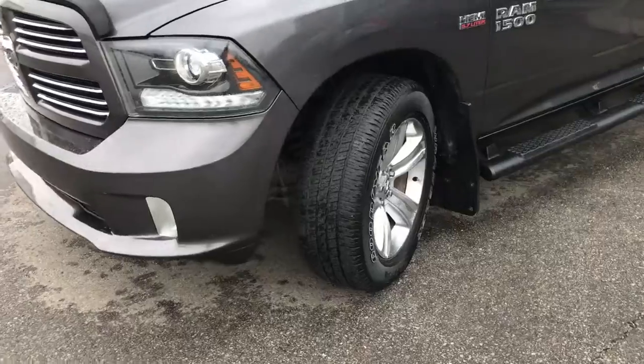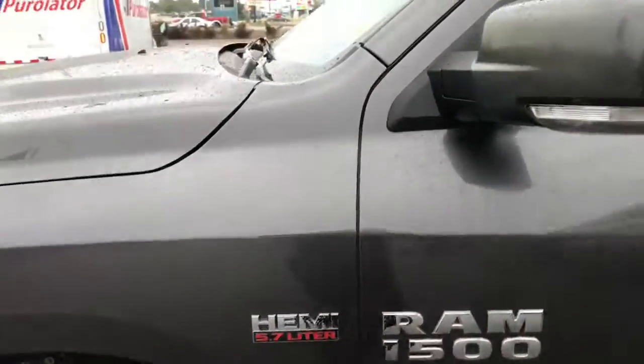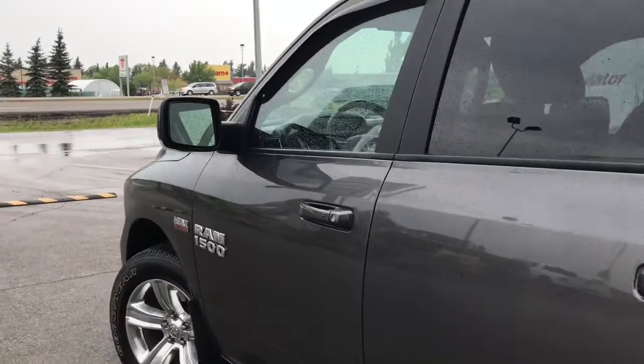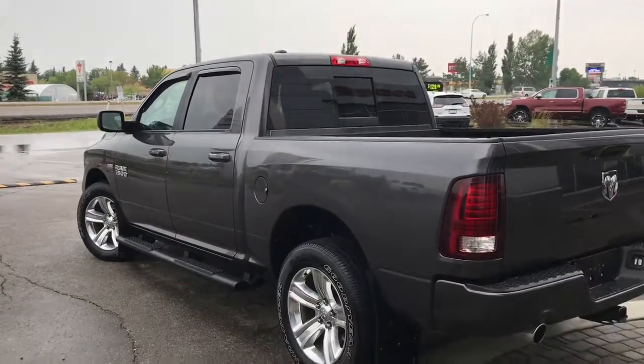There's also a nice black bug deflector. The tires have lots of tread left — they are Goodyear Wranglers mounted on factory chrome 20-inch rims. We have your painted-to-match mirrors and door handles. The mirrors do defrost and you have keyless entry, black vent visors, side steps, and mud flaps on all four corners, plus nice chrome badging.